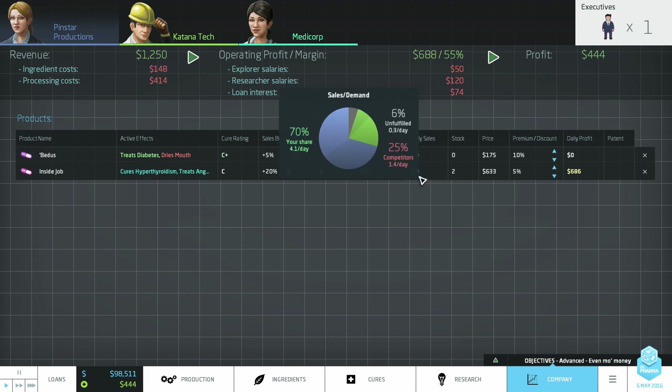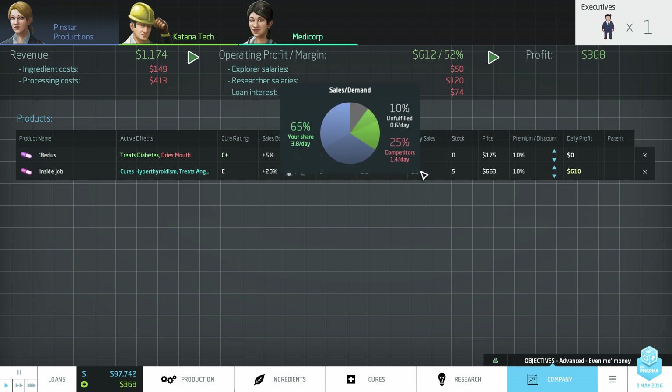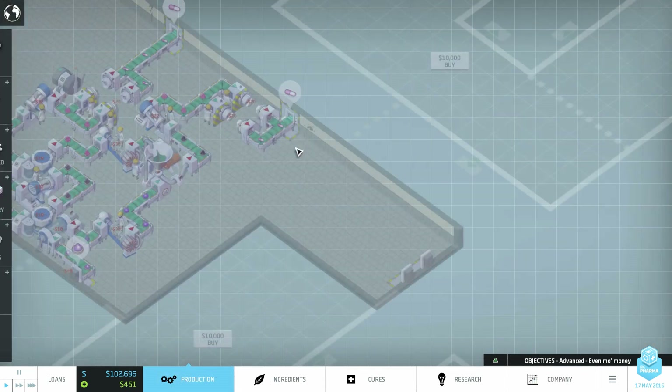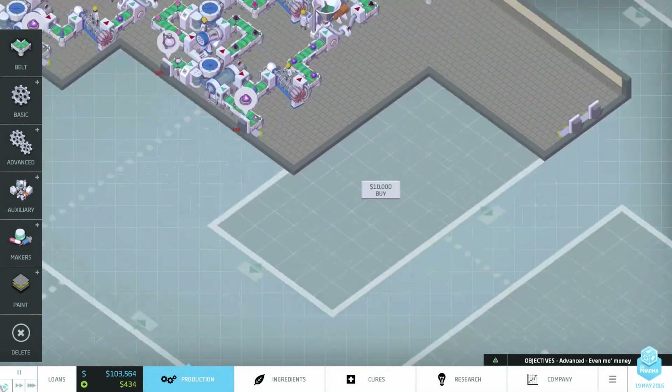We're still selling at full speed, so up another 5% — and this is just raw profit at this point. We're starting to lose some daily sales and building up some stock, so let's keep it at 5% for now. If our cure rating goes up then yes, we can crank the price up again, especially if our competitors leave the market given our current effectiveness.